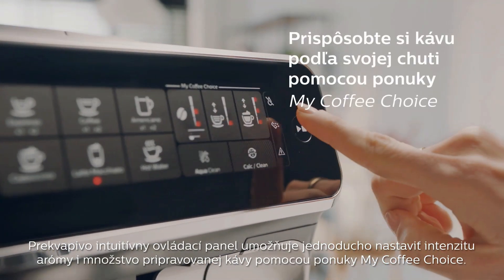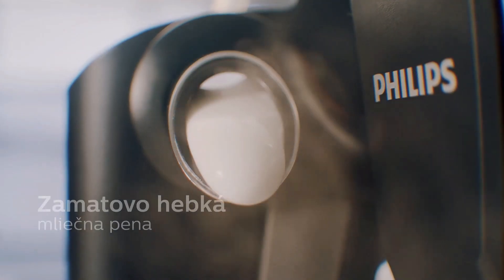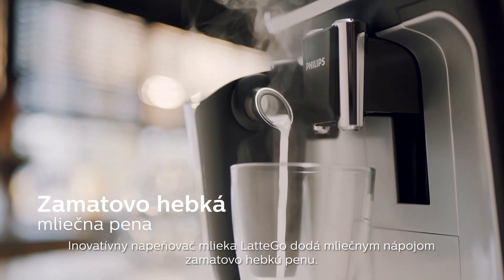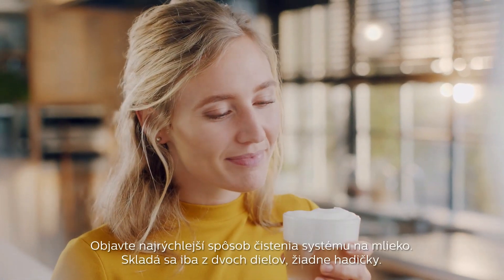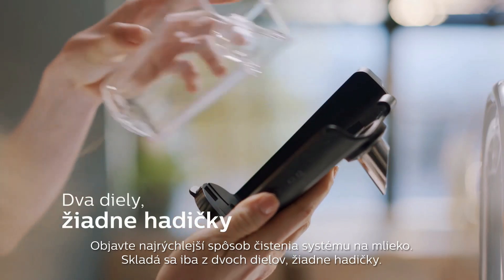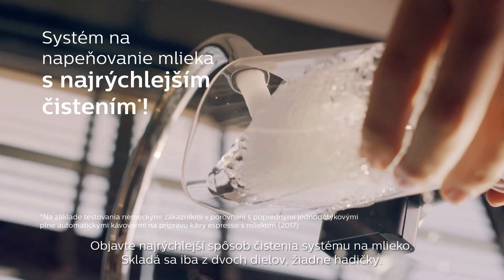Easily adjust the aroma strength and length of any coffee you brew with My Coffee Choice. The Latte Go milk system tops your latte macchiato with silky smooth milk froth. With only two parts and no tubes, our innovative Latte Go milk system is the fastest to clean milk system ever.